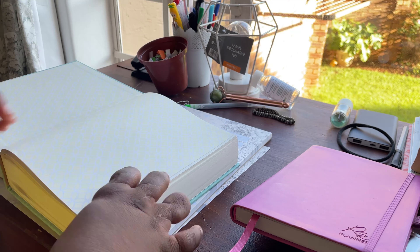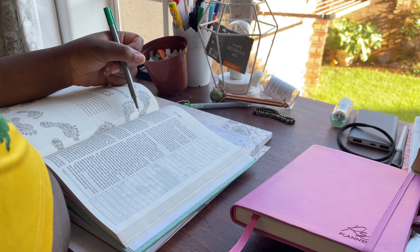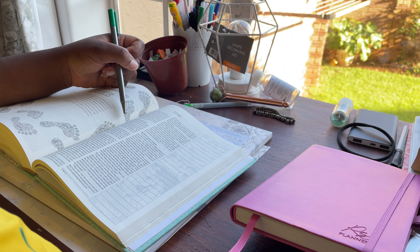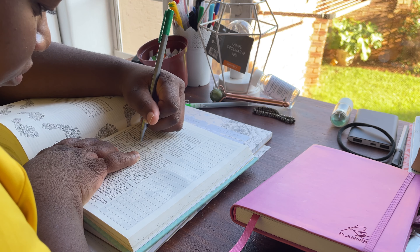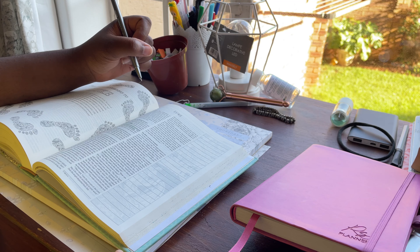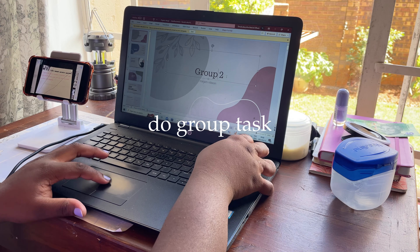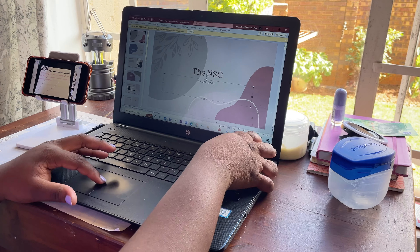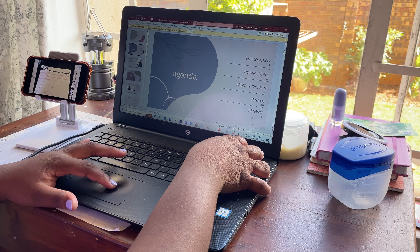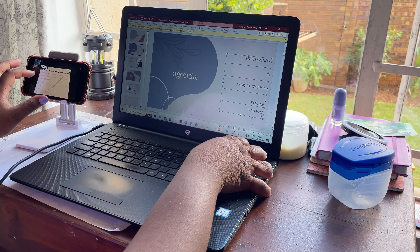The first thing I do every single morning before I do anything else is to wake up and do my Bible study and pray, because involving God in everything allows me to do exactly what He wants me to do that day. After I did that, I was able to do my task — a group PowerPoint activity — and I got it done an hour before I had to go to school, so I had an hour just to chill.